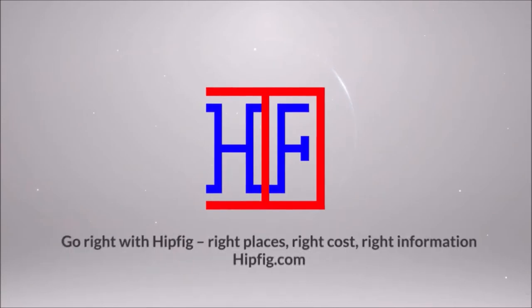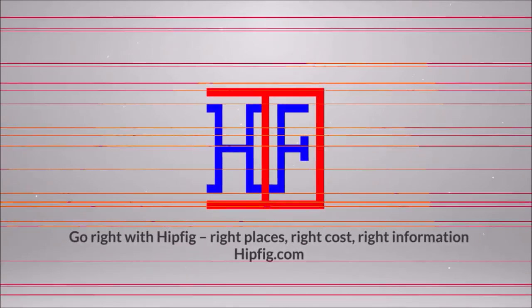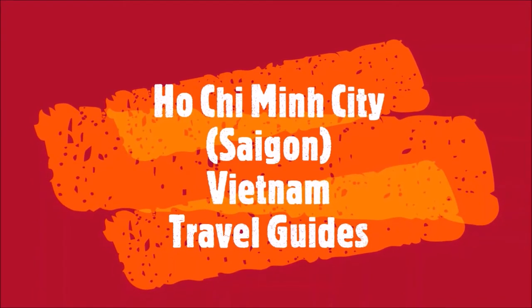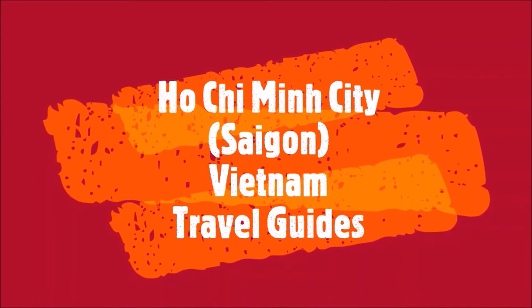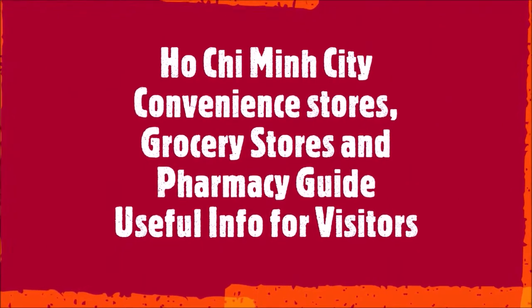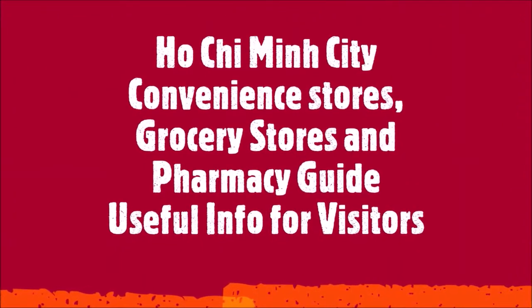Welcome to Hipfig. This is the Ho Chi Minh City Travel Guide series. This episode is the convenience store, grocery store, and pharmacy guide for visitors to Ho Chi Minh City, Vietnam.